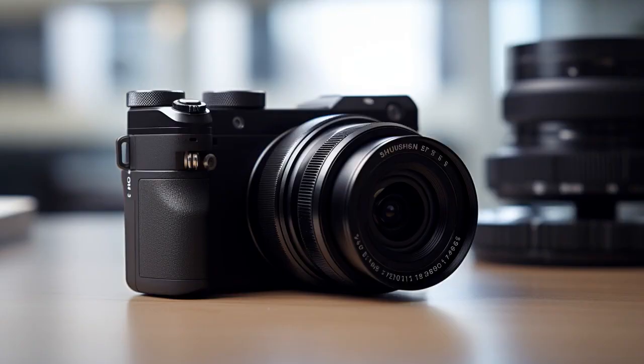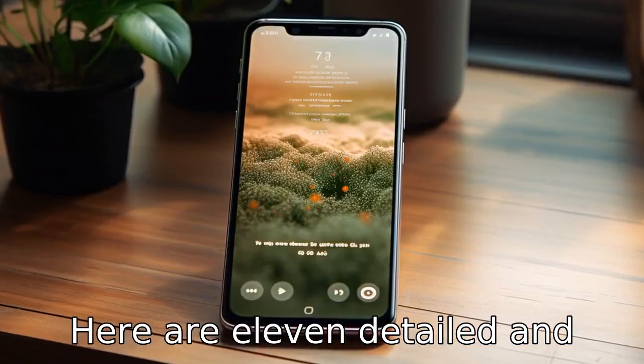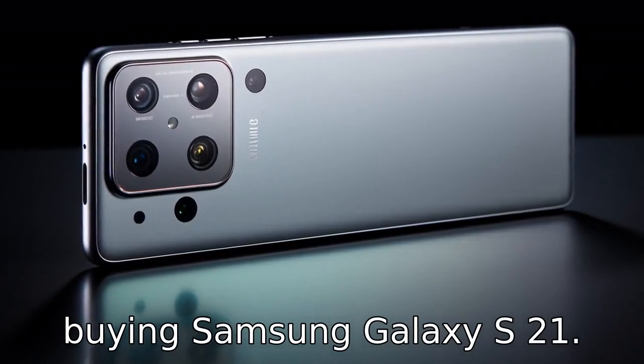And now, 11 reasons to avoid buying Samsung Galaxy S21. Here are 11 detailed and opinionated reasons to avoid buying Samsung Galaxy S21.